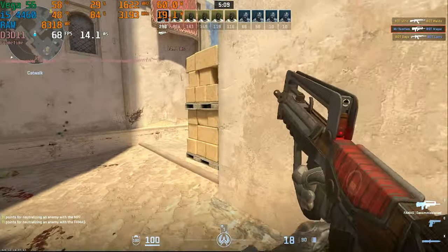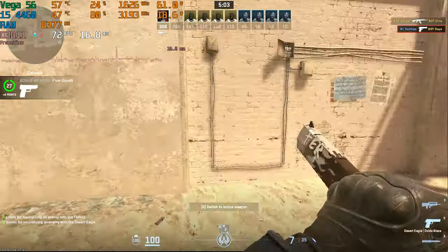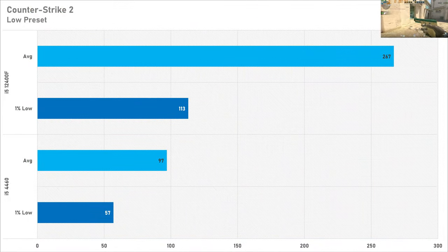Next up is Counter-Strike 2, the newest game in the test, and this is probably going to be a staple in my CPU benchmarking videos because it is very CPU demanding — more so than GPU demanding. I set it to the low preset and on average the 4460 got just 97 fps with a one percent low of 57 fps. Switching up to the 12400F sees an improvement of 175 percent, with the average frame rate going up to 267 fps and a one percent low of 113. For Counter-Strike 2, I'd recommend something much newer — maybe 10th or 11th generation or higher.